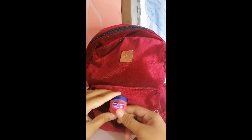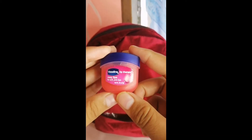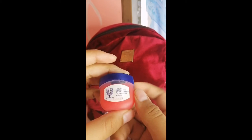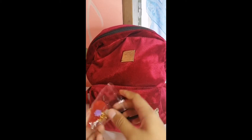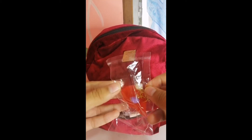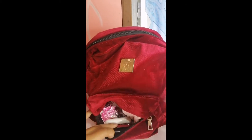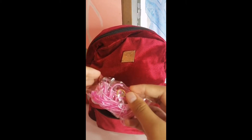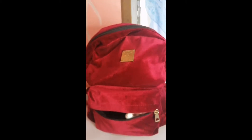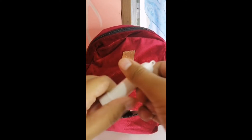Oh, there's Vaseline Lip Therapy Rosy Lips. Yes, I always bring this when we go on vacation. Next is this homemade earring — I just made this. And next is another pair of earrings.